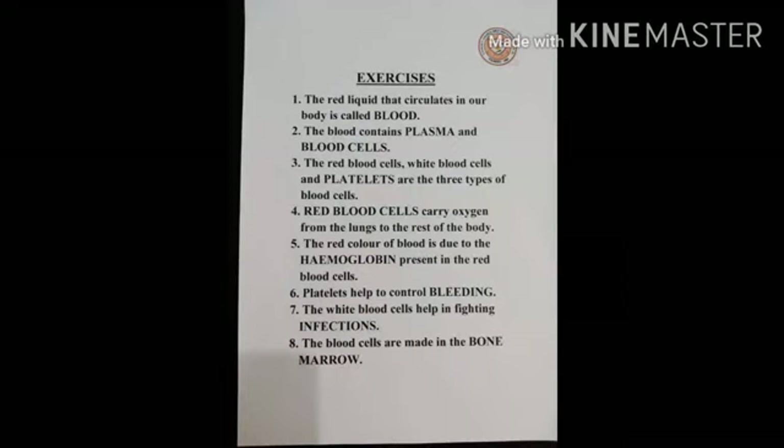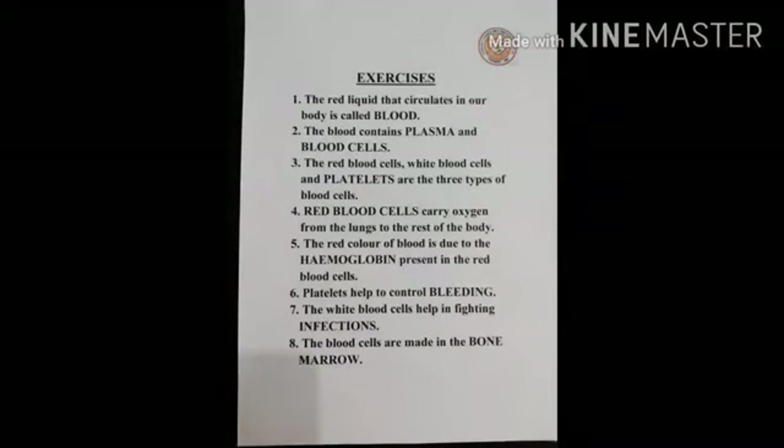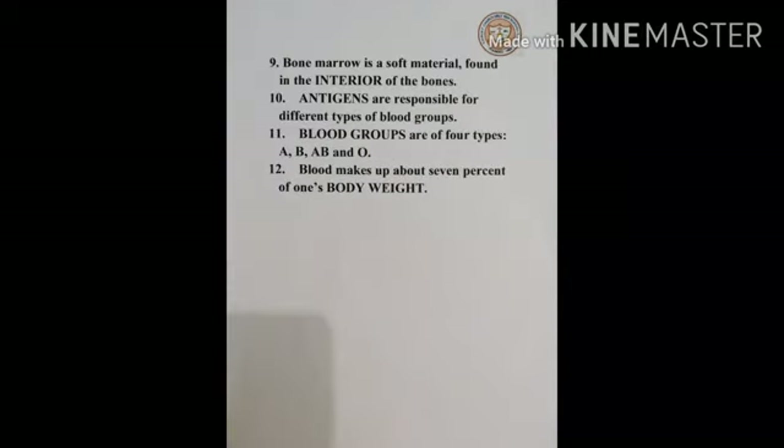Now let us solve the exercises. 1. The red liquid that circulates in our body is called blood. 2. The blood contains plasma and blood cells. 3. The red blood cells, white blood cells and platelets are the three types of blood cells. 4. Red blood cells carry oxygen from the lungs to the rest of the body. 5. The red color of blood is due to hemoglobin present in the red blood cells. 6. Platelets help to control bleeding. 7. The white blood cells help in fighting infections. 8. The blood cells are made in the bone marrow.